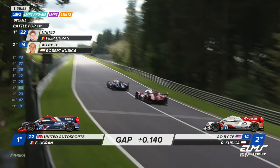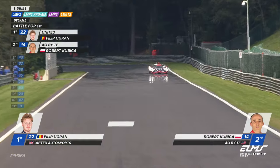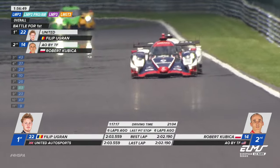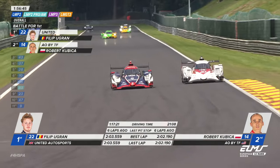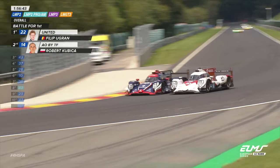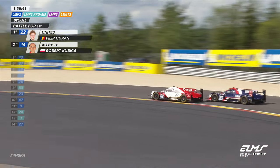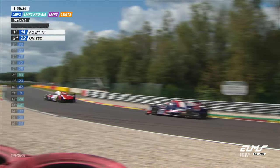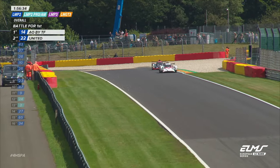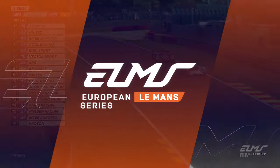Where's Kubica going to pull this manoeuvre off? He's got a wonderful run through Eau Rouge onto the Kemmel Straight. Certainly defending initially is Philippe Bouygrand, then he puts the car in the middle of the road — is it going to be around the outside from the Polish driver? That is absolutely terrific from Robert Kubica to take the race lead! He kept the car totally within the confines of the circuit, and back to the front goes AO by TF.